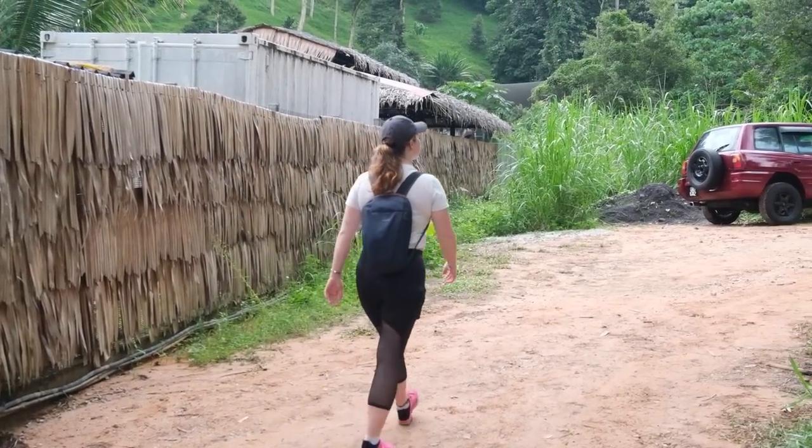So we have just arrived at the starting point of the trail and it looks like we are getting straight stuck into it. We are going right up that hill behind us. Let's go.